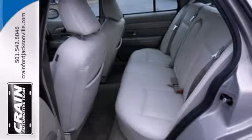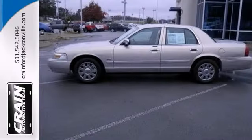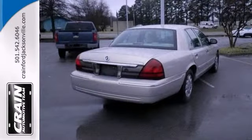Features include a multifunction steering wheel, leather seats, and a CD player. Stop in and see it for yourself today.